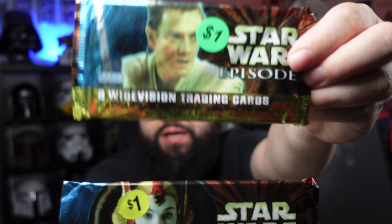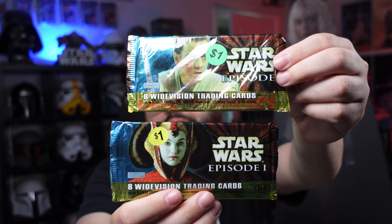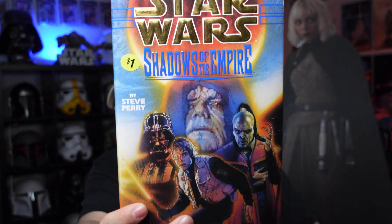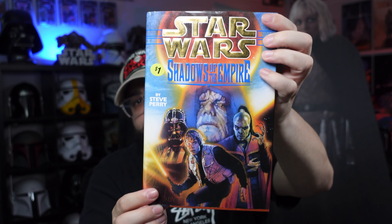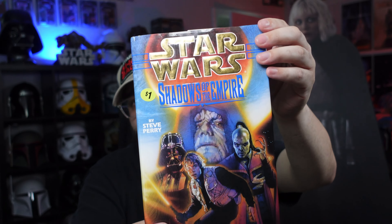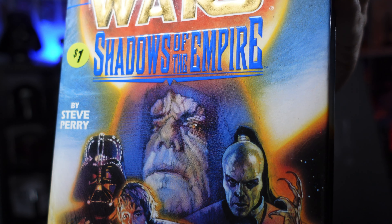Then he had some sealed Episode 1 packs — a dollar each. I did an unboxing where I had two tins of these, so two more for a dollar each — total steal, I had to. Next was this book, Shadows of the Empire. I've never read it — comment down below if it's a good one. It's hardcover, good condition, for a dollar. Look at Palps — he was basically telling me to do it.